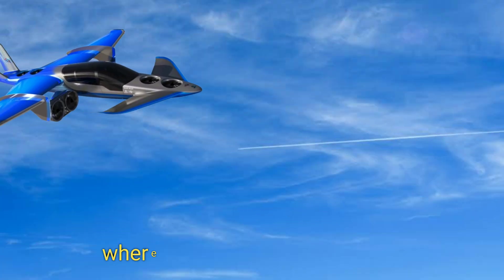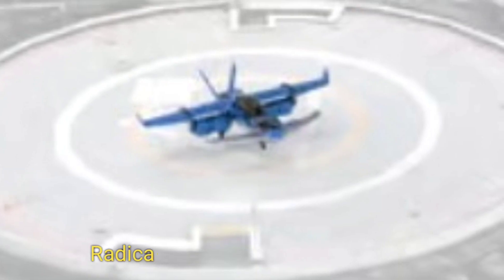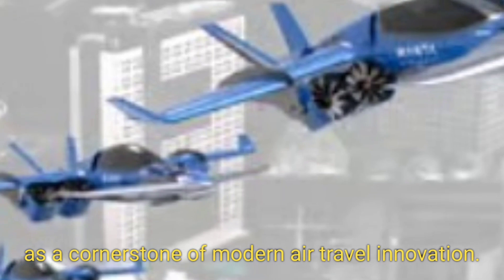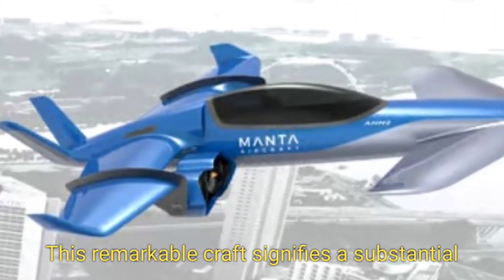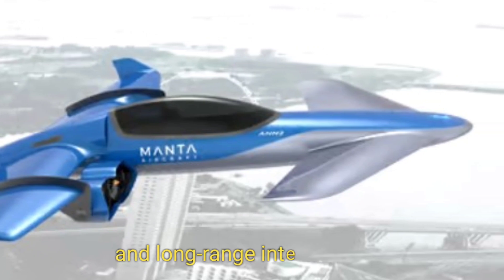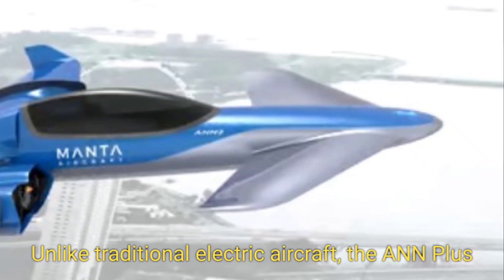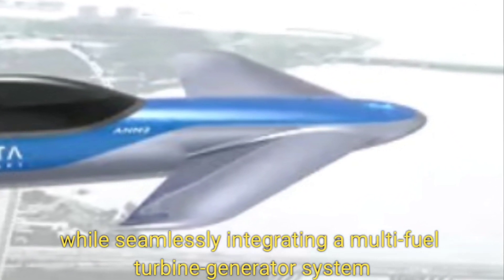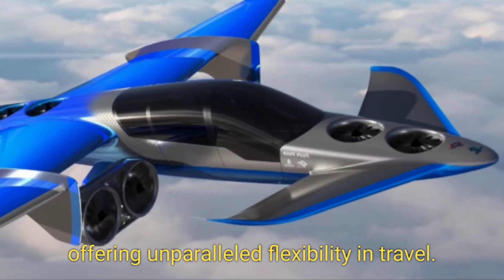It beckons a world where air mobility is accessible, efficient, and environmentally friendly. The A&N Plus emerges as a cornerstone of modern air travel innovation, signifying a substantial advancement in aircraft design — particularly for mid- and long-range inner-city trips. Unlike traditional electric aircraft, the A&N Plus employs electric ducted fans while seamlessly integrating a multi-fuel turbine generator system to charge its batteries, offering unparalleled flexibility in travel.